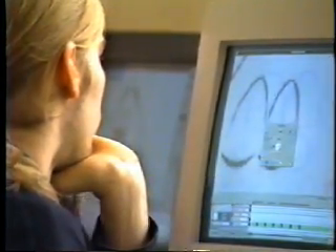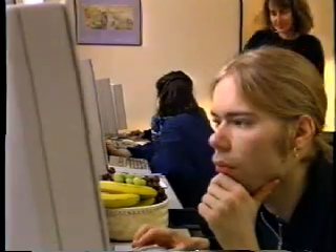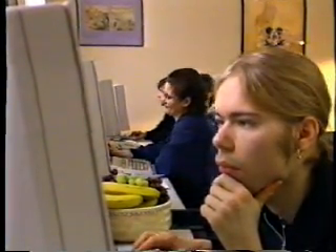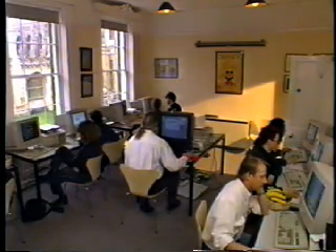Animo is available now and comes complete with comprehensive training, technical support, and full documentation. Animo — the desktop cartoon studio, putting more power behind your pencils.